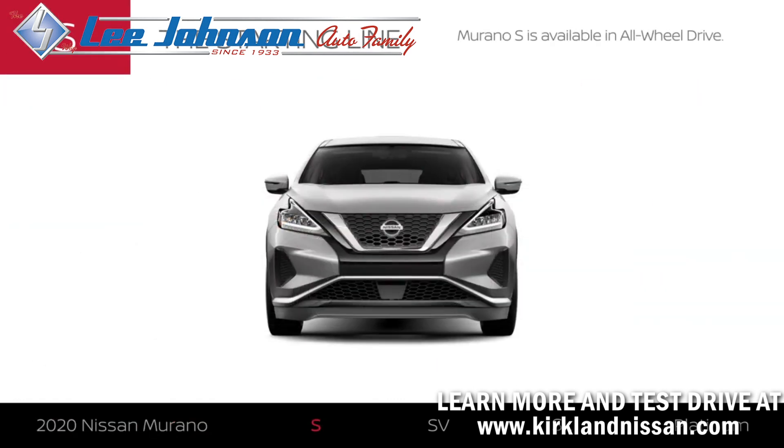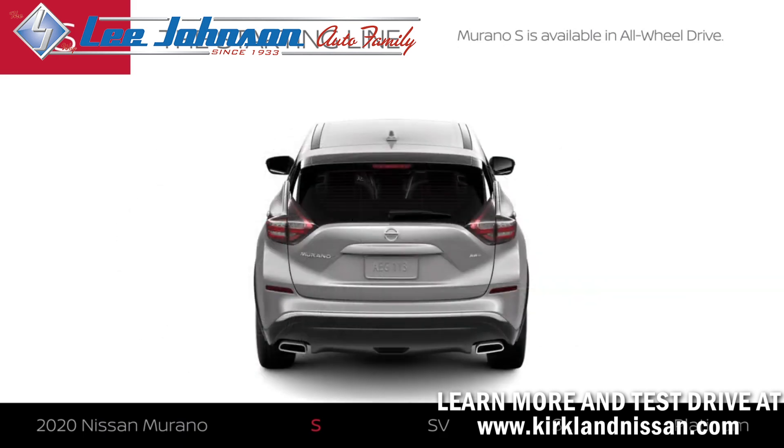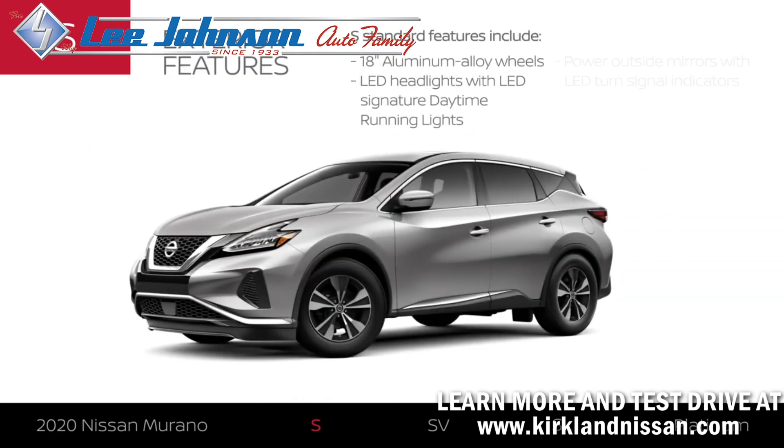Like all 2020 Murano models, the S is available in all-wheel drive. Murano S is available in five exterior colors. The S has stylish 18-inch aluminum alloy wheels, and its headlights make a stylish statement. The S can signal your intentions.